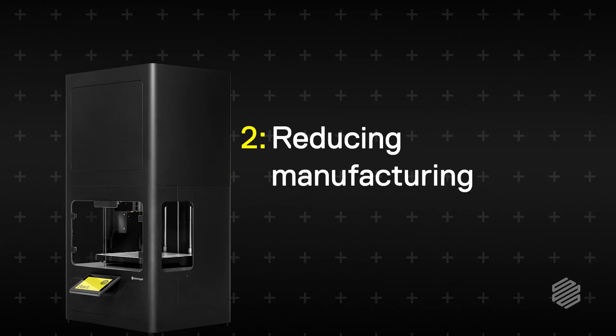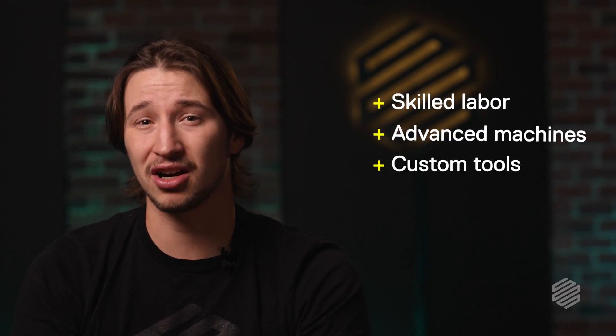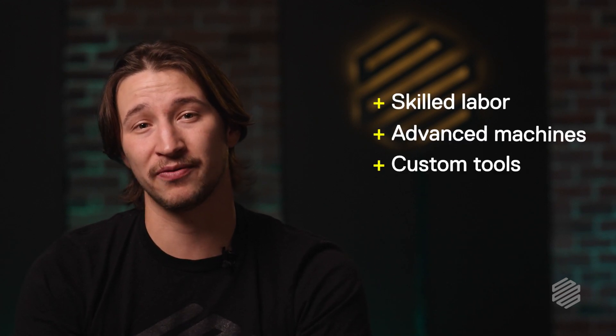Number two, reducing manufacturing costs. Manufacturing is expensive. It requires skilled labor, advanced machines, and custom tooling all working in tandem to effectively produce parts.